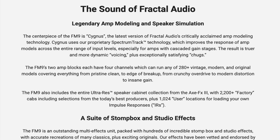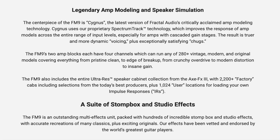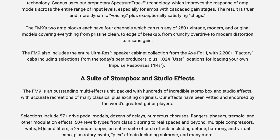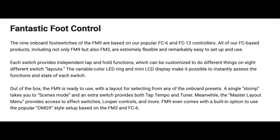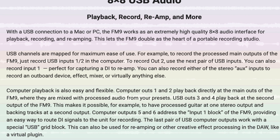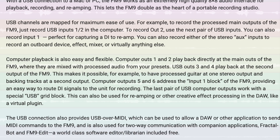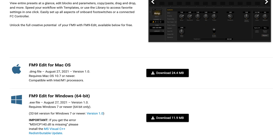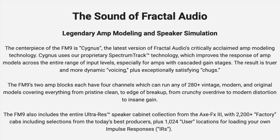Highlights include our industry-leading amp modeling, UltraRes IR speaker cab simulation, a suite of stomp box and studio effects, expandable FC foot switching, incredibly flexible I/O, 8x8 USB audio interface capabilities, a world-class Mac/PC editor, and more. The centerpiece of the FM9 is Cygnus, the latest version of Fractal Audio's critically acclaimed amp modeling technology.